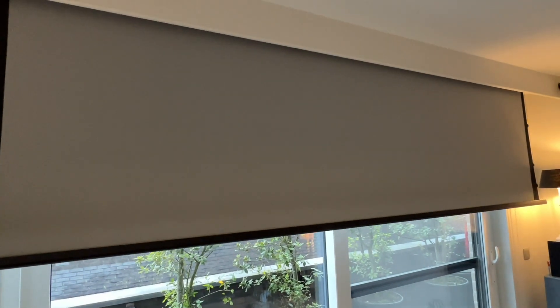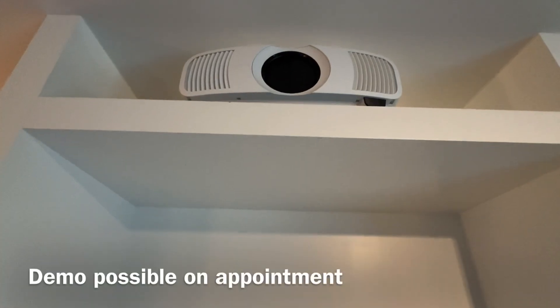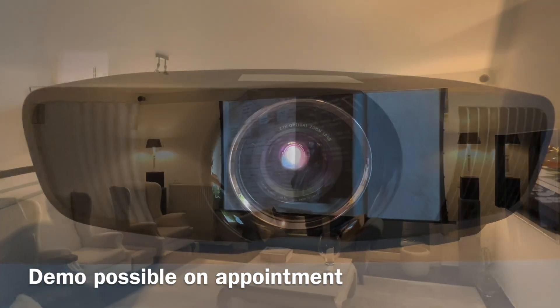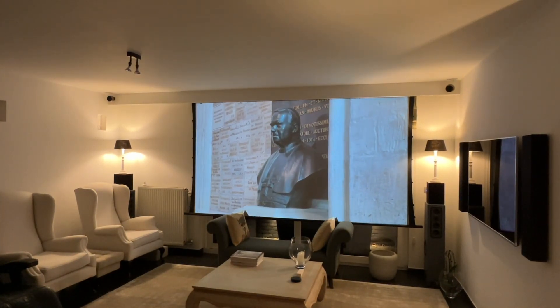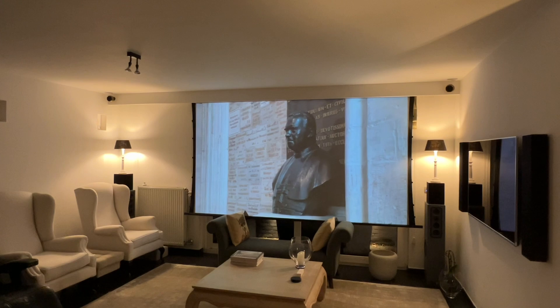These two Epson laser projectors are ready for a demonstration in our showroom in Destelberge, Belgium. We warmly invite you to schedule a personal appointment to see both models in action and experience the difference in image quality for yourself.